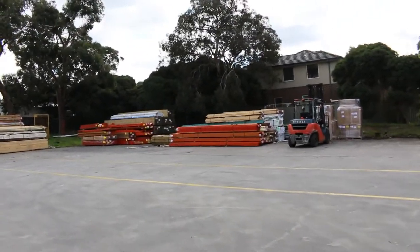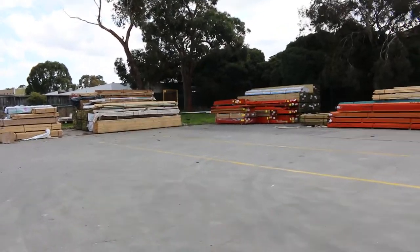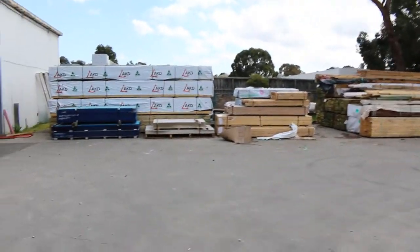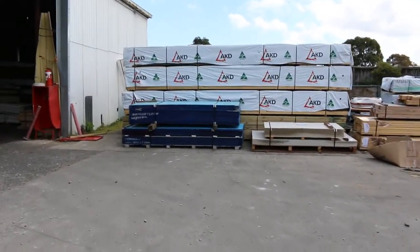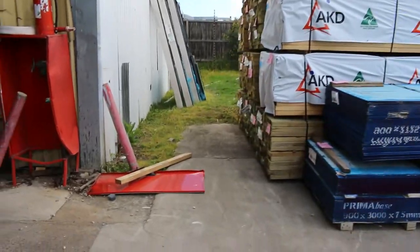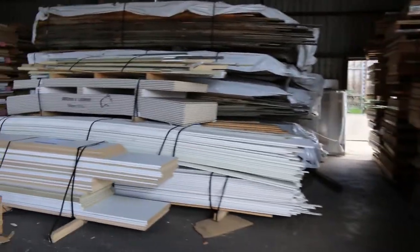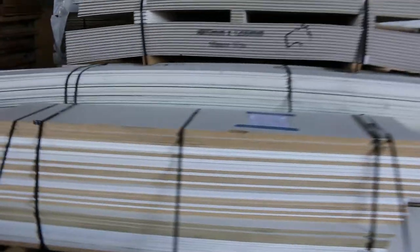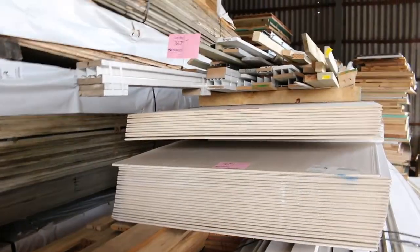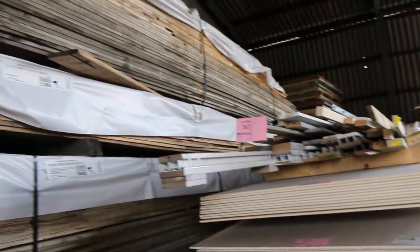Good stuff. We'll go inside the shed now — plenty more to look at in there. Making our way through: there's a fair bit of clearance stock in the front here. Bit of melamine board, a couple of packs of sorted primed MDF, etc., to be cleared. Some dressed pine, some plasterboard, a pack of assorted door jams up on top there.